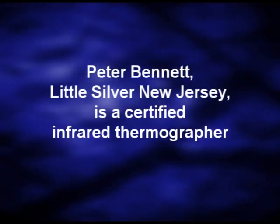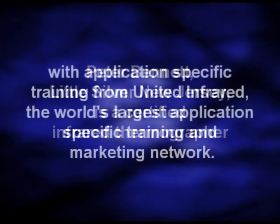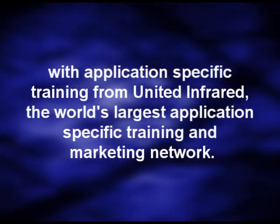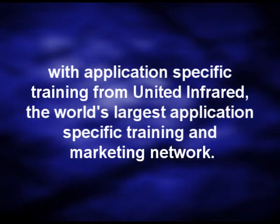Peter Bennett, Little Silver, New Jersey, is a certified infrared thermographer with application-specific training from United Infrared, the world's largest application-specific training and marketing network.